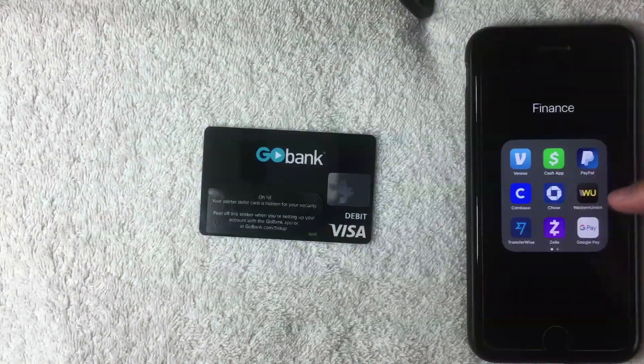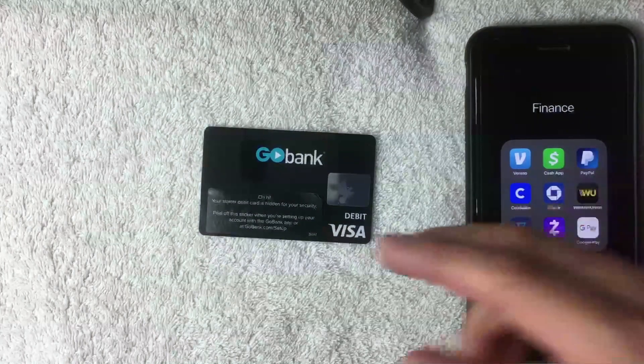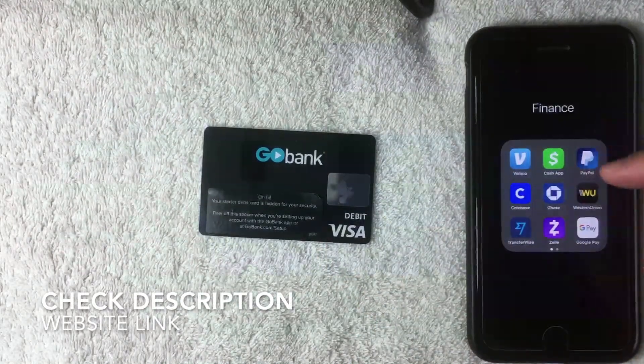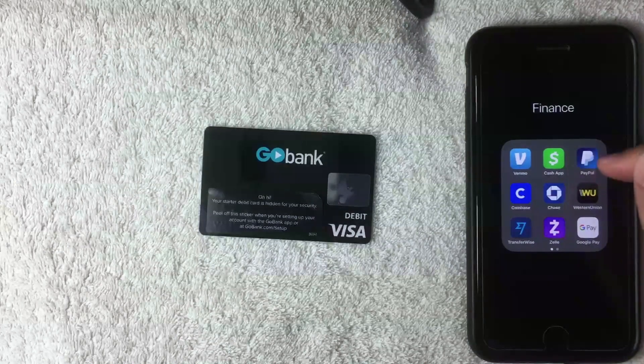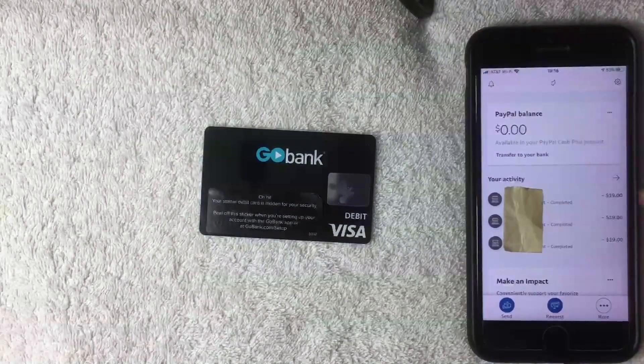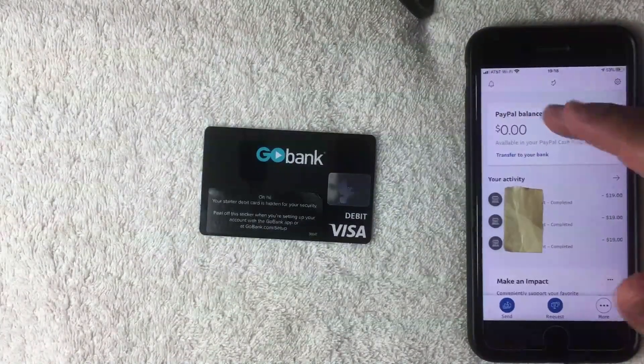I'm going to go ahead and open up my PayPal app — it's the blue and white one called PayPal. If you don't have the PayPal app or the GoBank prepaid debit card already, be sure to check my video description; I'll try to leave a referral link there. Here is the home screen for PayPal, where you'll see other PayPal users you've interacted with at the top.